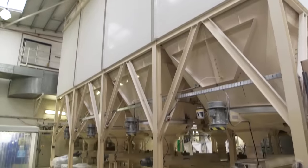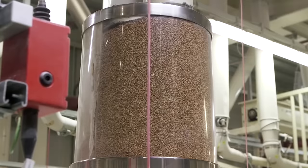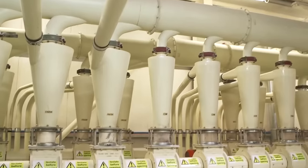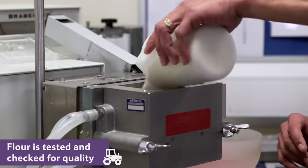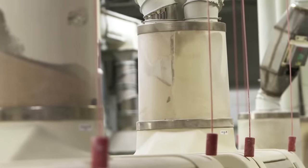Special equipment is used for harvesting the wheat. Before the collected wheat enters the mills, specialists take some of it for tests to determine its quality. If the batch passes the tests, it's sent to the flour-making facilities, where the grains are washed and cleaned. To achieve the desired composition of flour, different kinds of grains are mixed with each other.